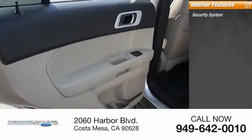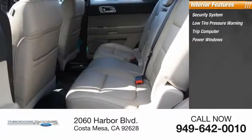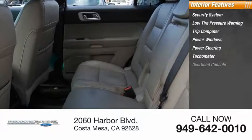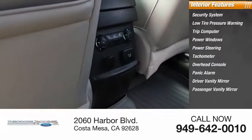Inside you'll find a security system, low tire pressure warning, trip computer, power windows, power steering, tachometer, overhead console, panic alarm, driver vanity mirror, and passenger vanity mirror.